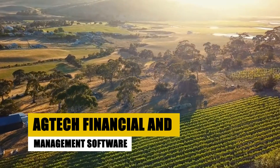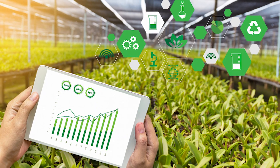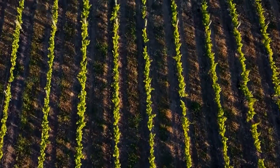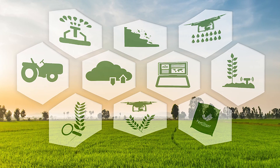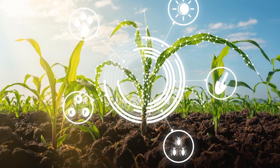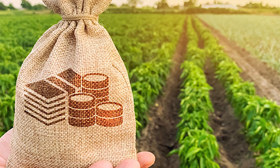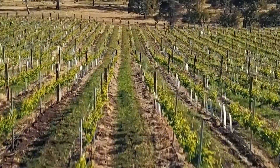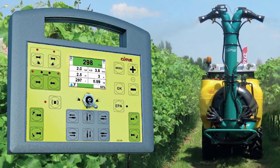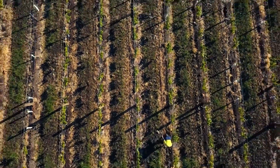AgTech financial and management software brings efficiency to the farm office, managing finances, resources, and operations. These software solutions handle expenses, revenues, resource management, and data analysis, streamlining farm operations. In today's fast-paced farming world, efficient financial and operational management is crucial. AgTech financial and management software serves as your digital assistant for the business side of agriculture.